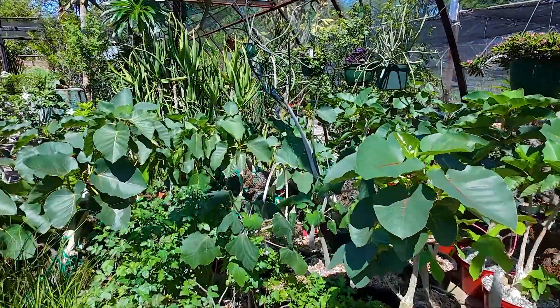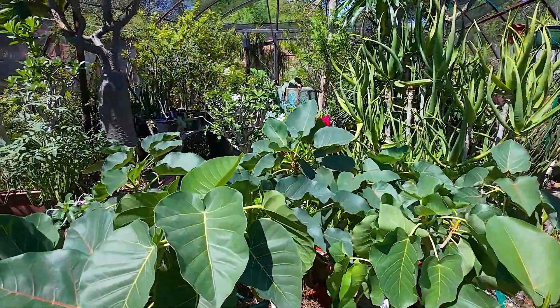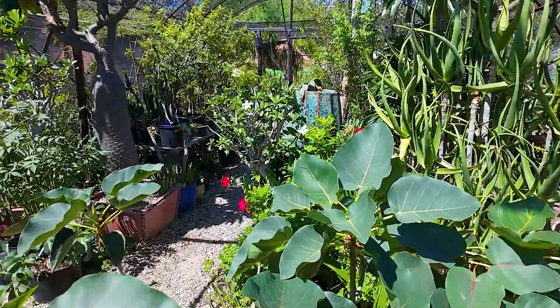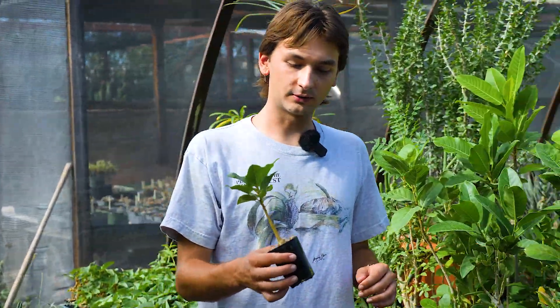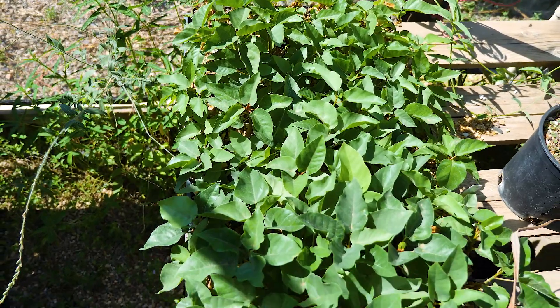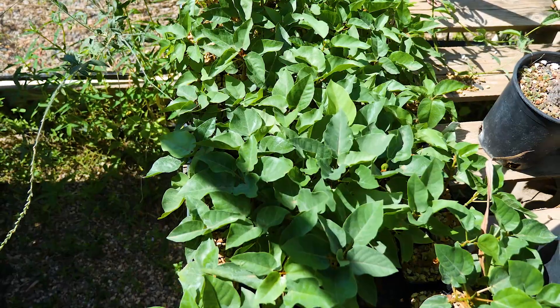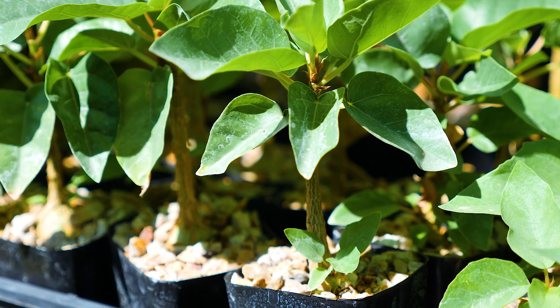Another plant in this house that I really like are the figs. We have some figs over here — these are Ficus palmeri, the Sonoran rock fig. They have this really cool caudex as well, even just as a seedling. This was sown last year.